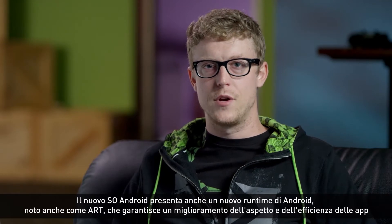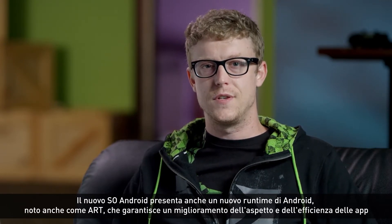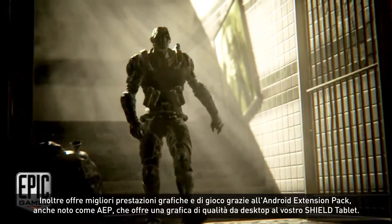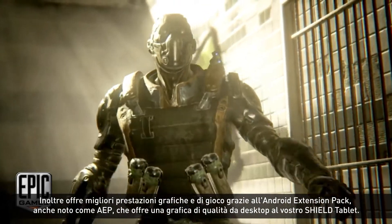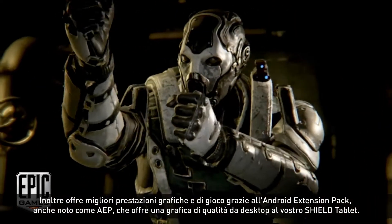The new Android OS comes with Android Runtime, also known as ART, which gives you better app performance and efficiency. And it has better gaming and graphics capability thanks to Android Extension Pack, also known as AEP, that brings desktop quality graphics to your Shield tablet.